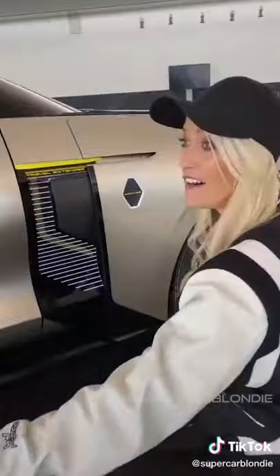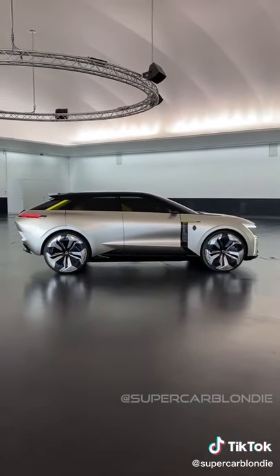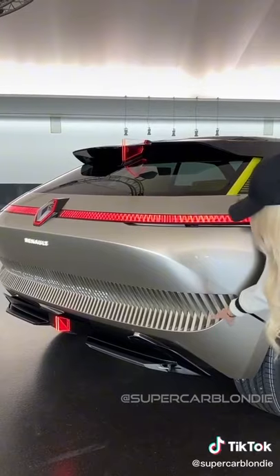This car transforms from a short city version into a longer car for longer trips. Now watch how the whole car retracts into this smaller city version — look how these panels disappear.